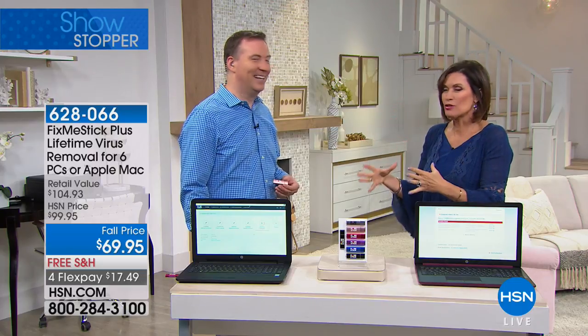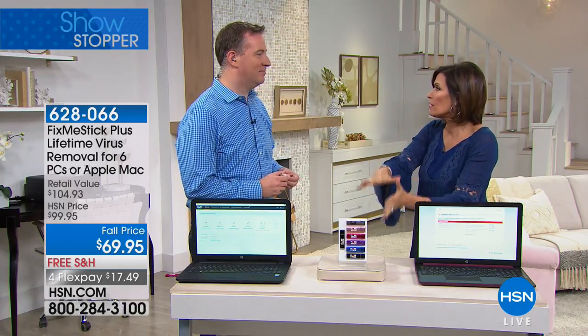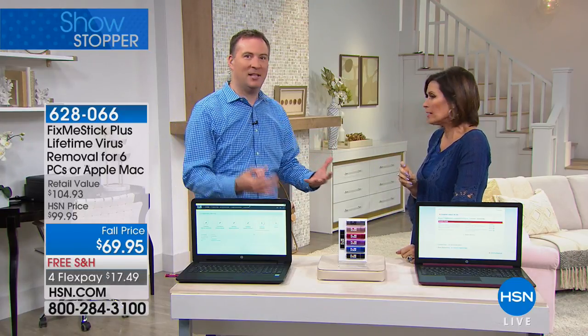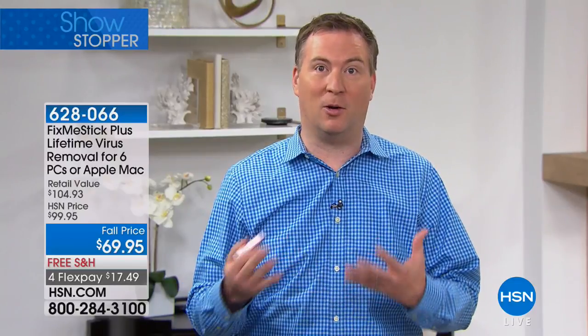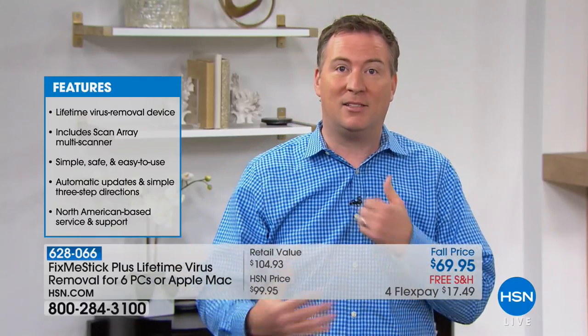A lot of us have hybrid households — one person uses a MacBook, another uses a traditional PC. Now you can cover both with one Fix Me Stick purchase. When you go online, you're downloading malware, trojans, and rootkits in the background without even knowing it. Over time it builds up and slows your computer down. Antivirus has been a great solution for 30 years, but in the last five years it's not doing its job because antivirus can only scan the active files — about 10% of your computer files.